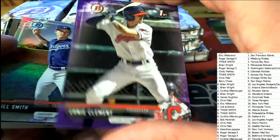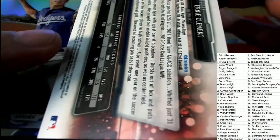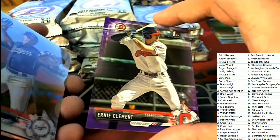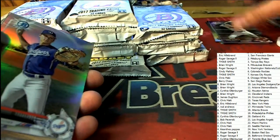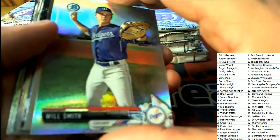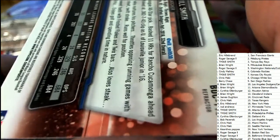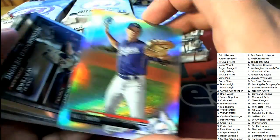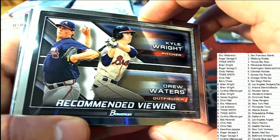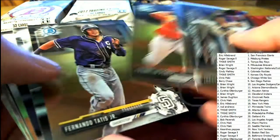A very nice Cleveland hit — a very nice Cleveland paper. Number 104 of 250, Ernie — Cleveland paper purple parallel. Here's a Will Smith refractor for the Dodgers. Nice inserts coming out — very nice looking inserts in chrome.